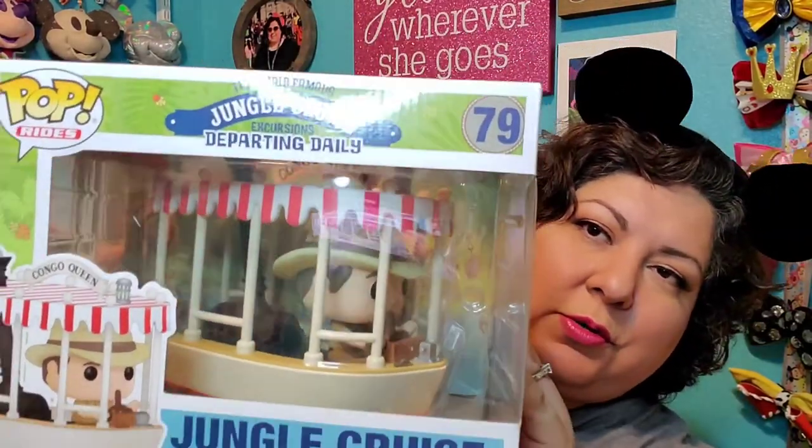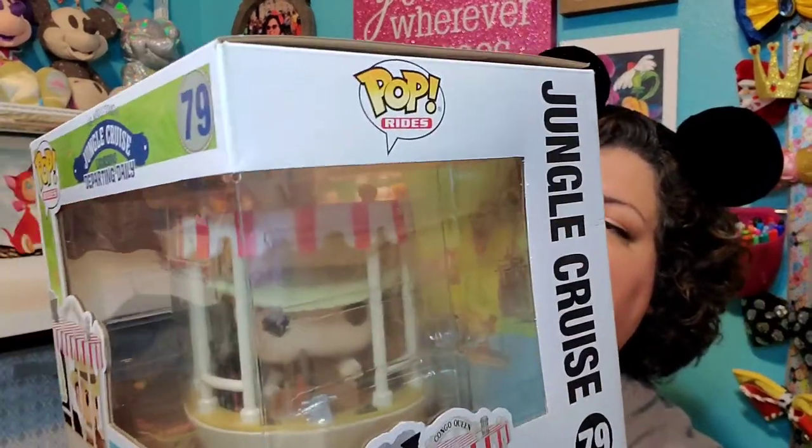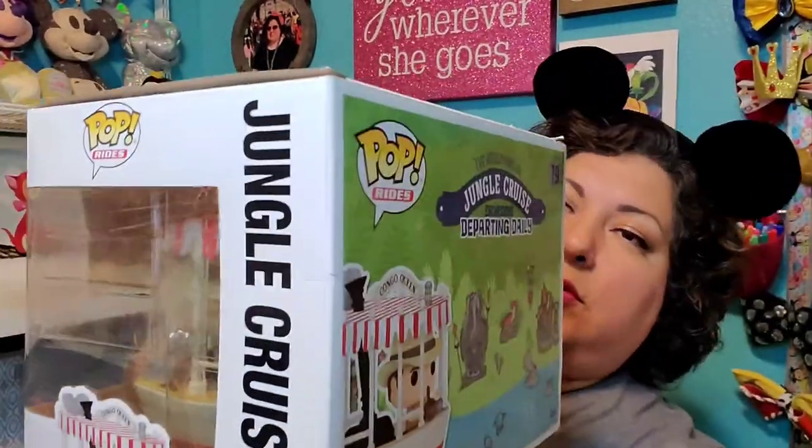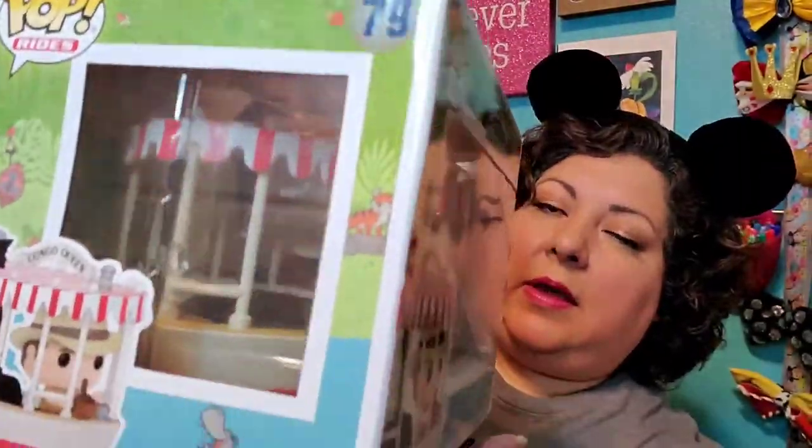I almost forgot to show you another Funko that I had bought and have not shared with you or unboxed. This is the Jungle Cruise Funko Pop — it says 'The World Famous Jungle Cruise Excursions Departing Daily.' This is the Congo Queen. I love this ride — one of my most favorite rides at Disney World. I had to have this when I saw it. I'm going to open it up for you now.